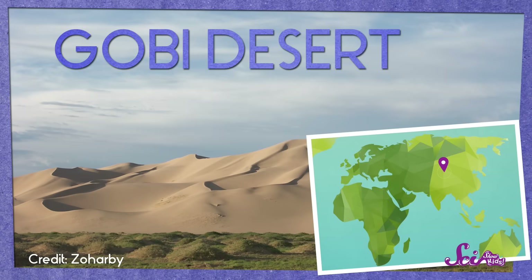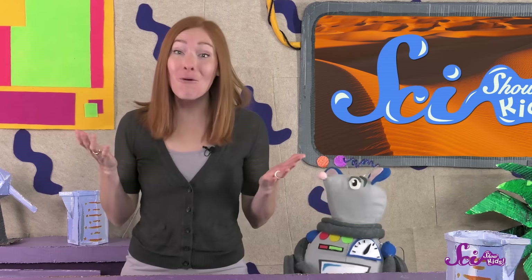But not all deserts are hot — there are actually cold deserts, too. During the summer, cold deserts aren't too cold, but when it gets to be winter, they're freezing. When you think of the cold, you might think of snow, but it hardly ever snows in cold deserts, even though it's so cold. There might only be a tiny bit of snow or rain all year.